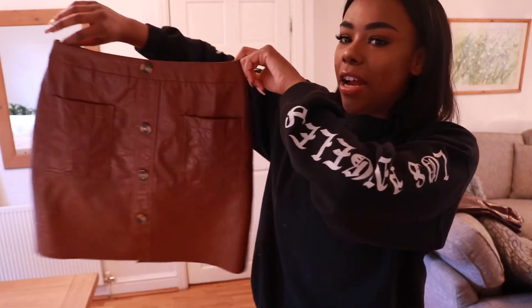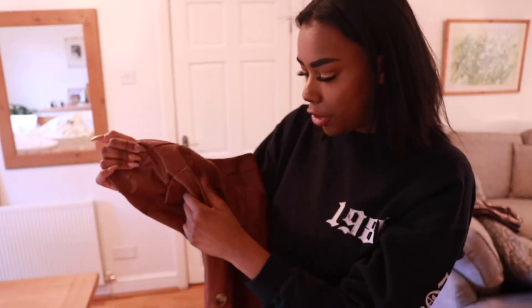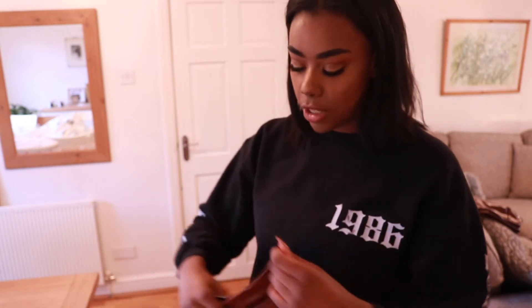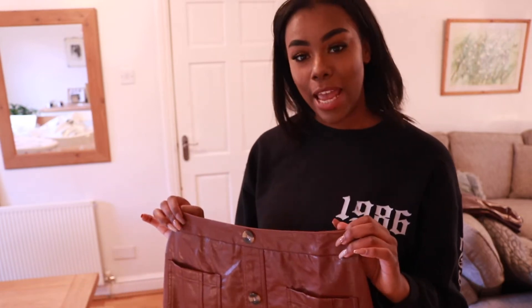This skirt I am absolutely loving — love love love! It's a dark tan leather look skirt with buttons — and you can't undo the buttons, it's just as it is. There's a zip detailing on the back so you can zip yourself up, and it does have a little bit of stretch in the bottom part. Actually, there's not much stretch — that's the only thing with Nasty Gal compared to Pretty Little Thing: the clothes don't have stretch, so you really need to buy true to your size.